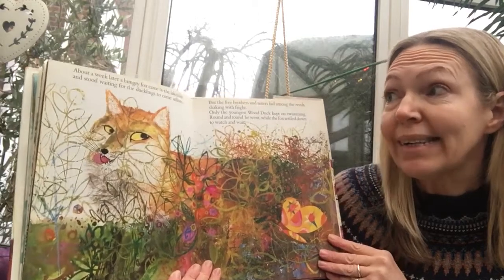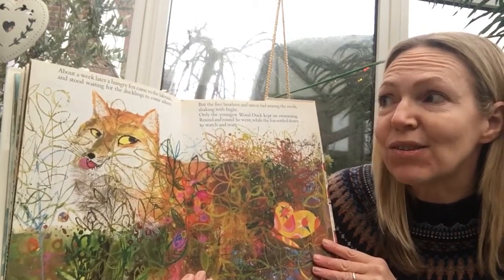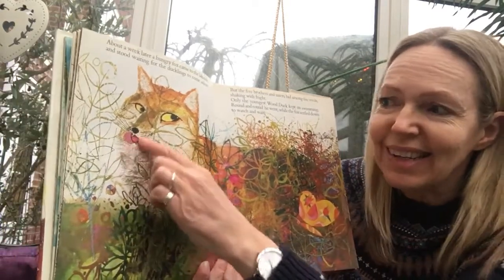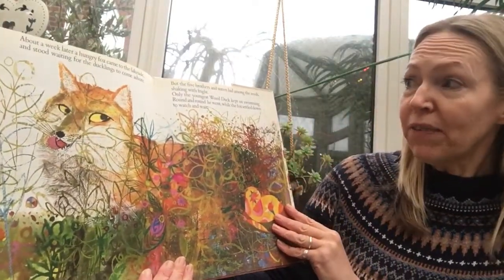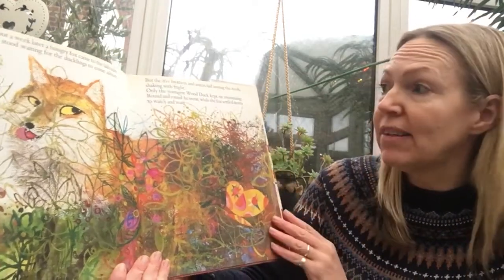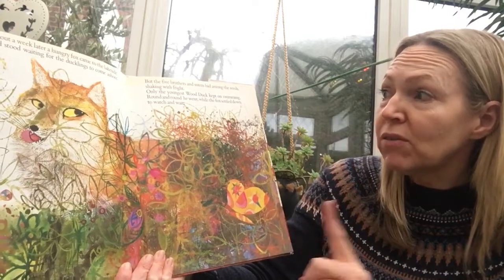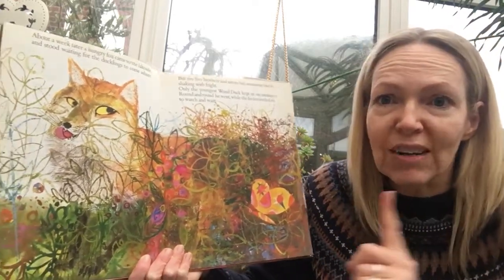About a week later a hungry fox came to the lakeside and stood waiting for the ducklings to come ashore. Can you see? He's licking his lips, waiting for a nice duckling snack. But the five brothers and sisters hid amongst the reeds, shaking in fright. Only the youngest wood duck kept on swimming round and round, while the fox settled down to watch and wait.